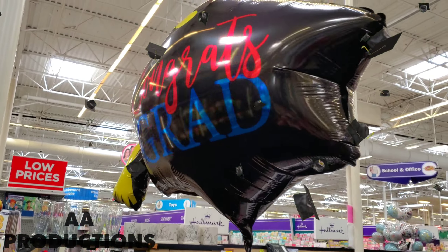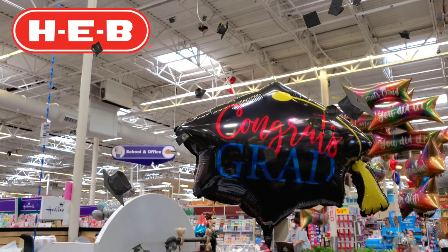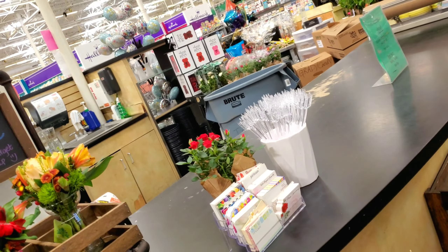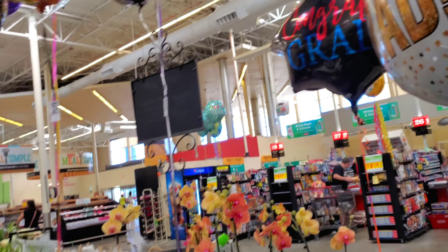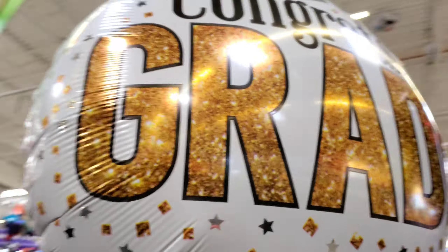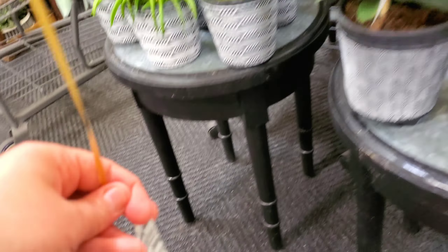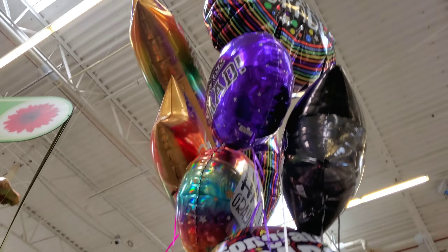Hey guys, we are here at H-E-B checking out the graduation balloons. Check it out — right here you have a really big cap with a tassel, this is really big and it doesn't have a price. They have some more here; this one looks like gold glitter but it's just a picture, and this one is $12 million — it's a giant balloon — and then up there, more graduation balloons.